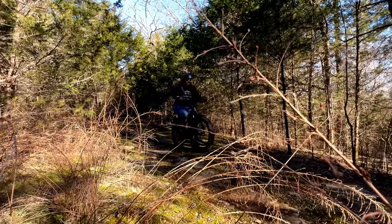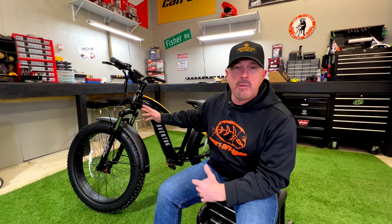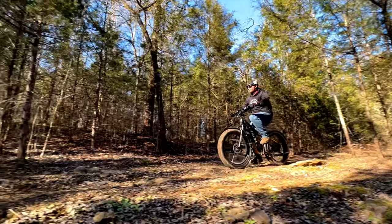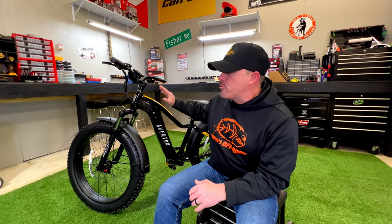We wanted something that was easy to use for our customers, good quality, and wasn't going to break the bank — and the Eventon Adventure checked all those boxes. The quality of this bike is amazing and the price point's not too bad. It's right around two grand, maybe a little under, but for an e-bike that's really not bad at all. You can go a lot higher than that, so for the price point and the quality, that's exactly where we wanted to be.